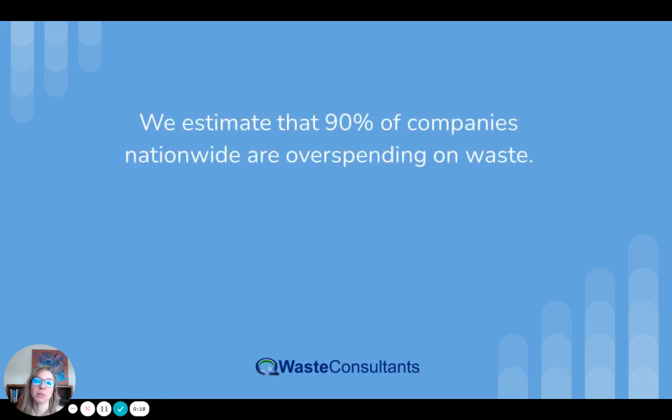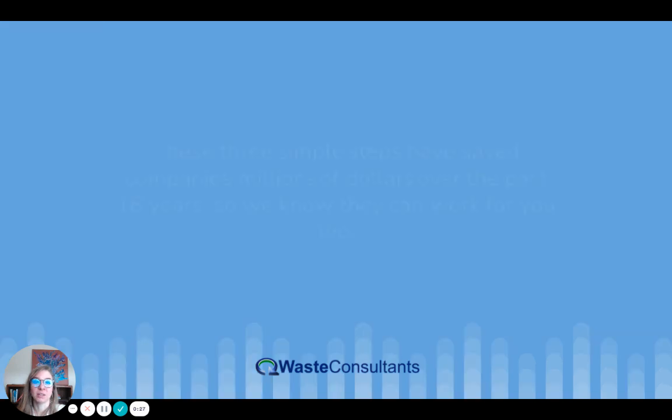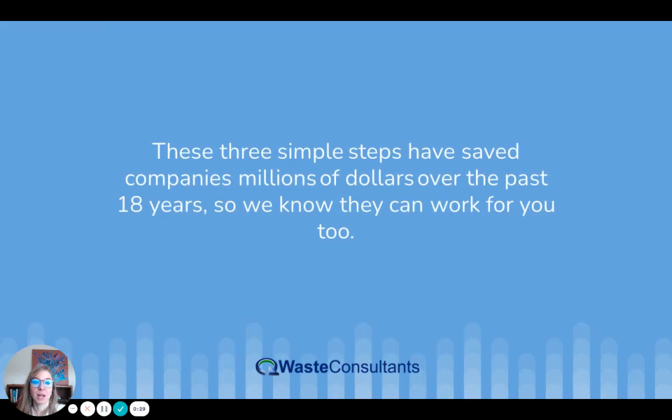We estimate that 90% of companies nationwide are overspending on waste. We've made our review process thorough so that no savings opportunity is missed. These three simple steps have saved companies millions of dollars over the past 18 years, so we know that there's a really good chance they can work for you too.